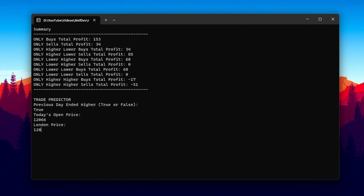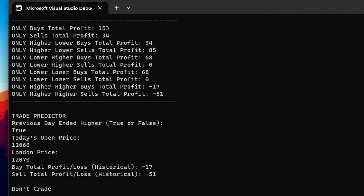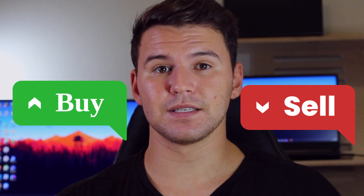I was really interested to see what the robot would do with day two's data. Once again I entered the data and the robot replied: don't trade. Why? I coded the robot to say don't trade if all previous trades that look like this one ended up in mostly losses. Counting all the losses and wins of similar past trades, it ended up a net loss for both buys and sells. So day two - no trades for either method.